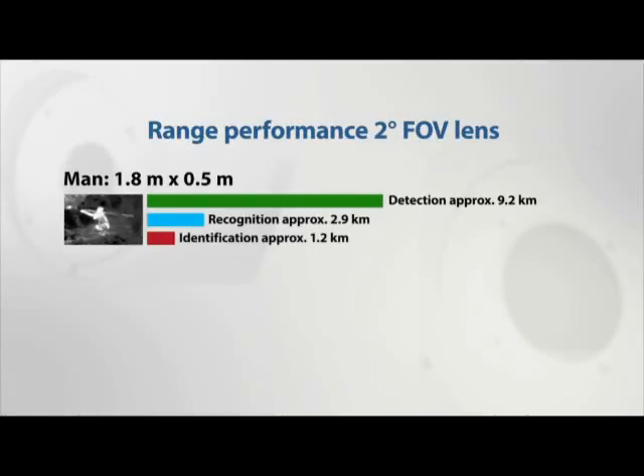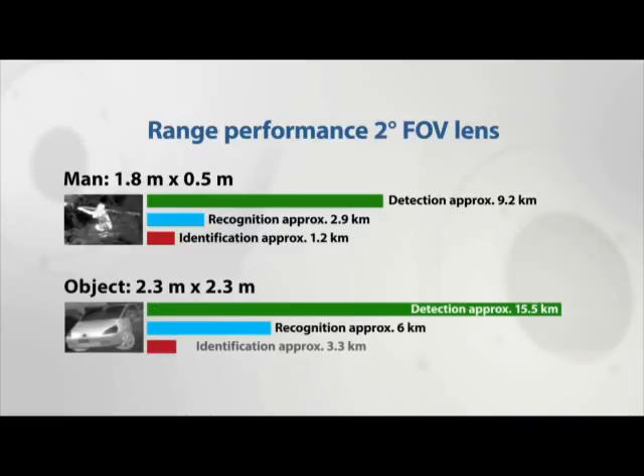The PT602CZ can detect a man-sized target at a distance of no less than 9.2 kilometers. Objects the size of a small car can be detected no less than 15.5 kilometers away.